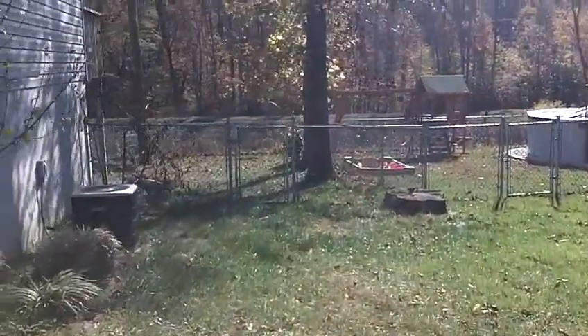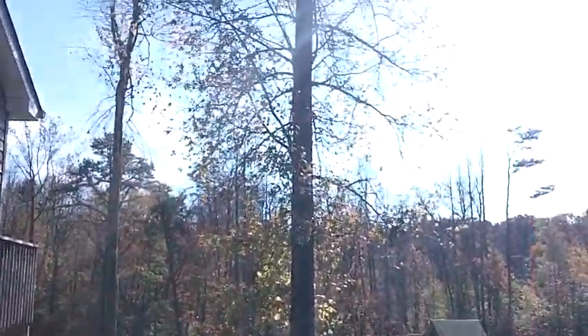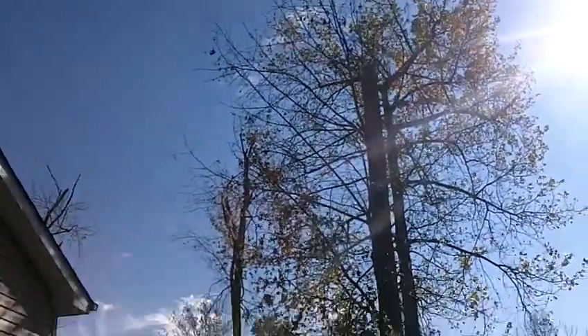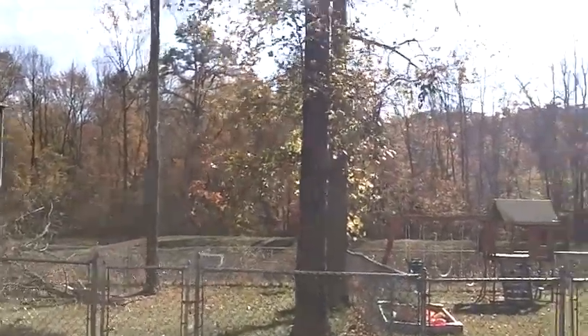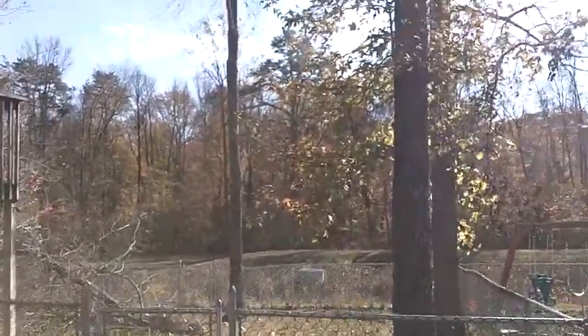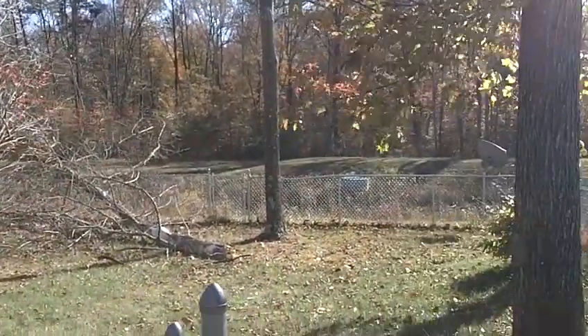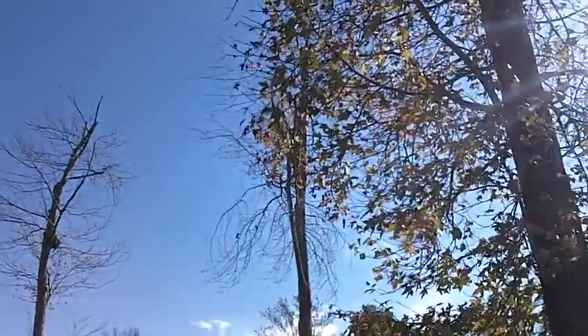According to the neighbor, this is the tree. This one has got to be removed. We're also going to put in a bid to remove two more dead trees.